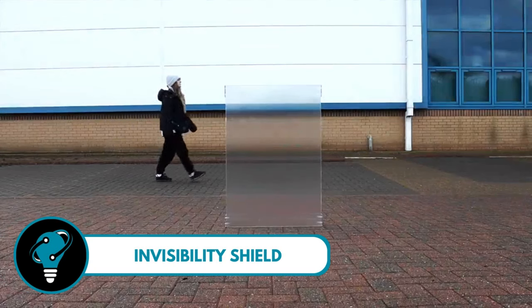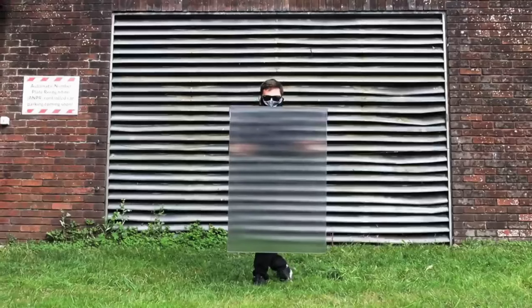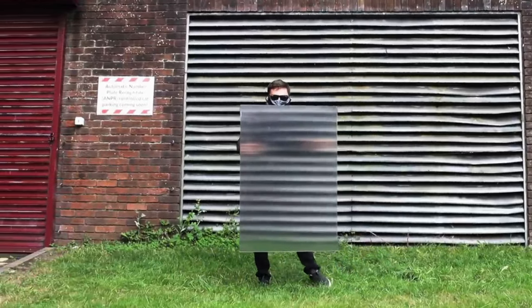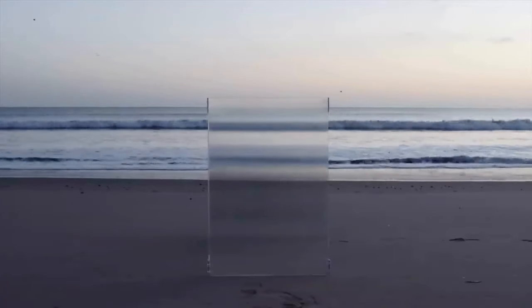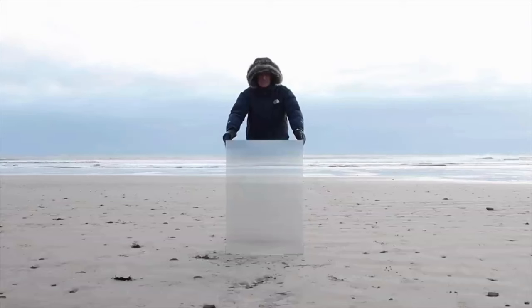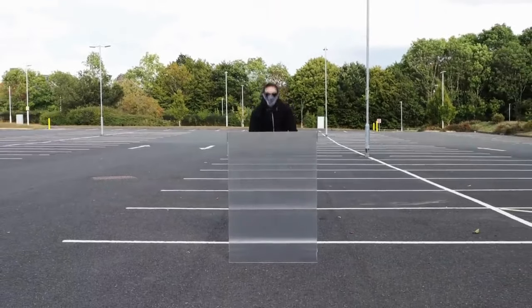Invisibility Shield — each shield features a high-tech lens array that works like magic to bend light instead of bouncing it back at you, cleverly creating a sneaky side path to the left and right. It's like a secret agent's dream: now you see me, now you don't. It's not just sci-fi — it's science doing its thing. The next time you want to pull off your best disappearing act, you know what to grab. Being unseen has never been this cool.